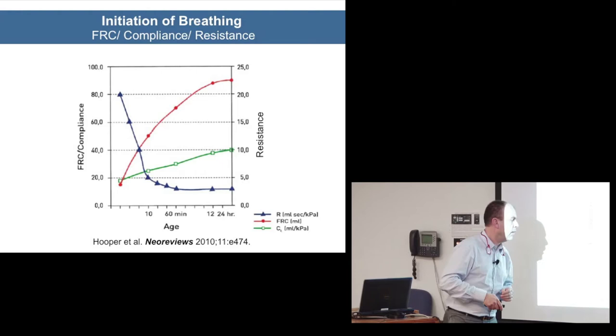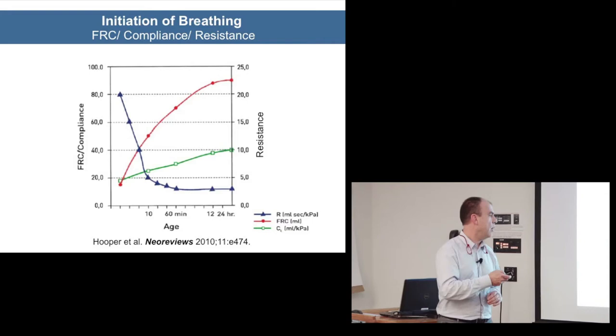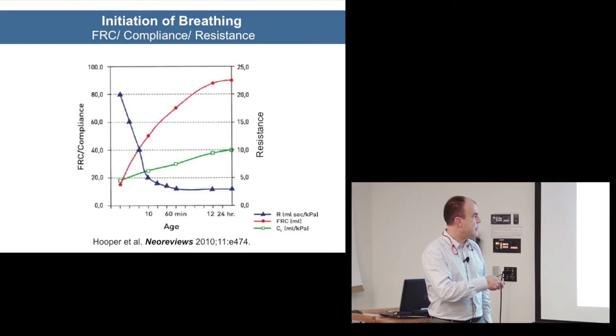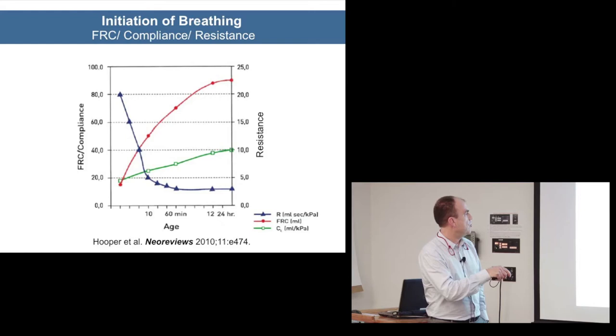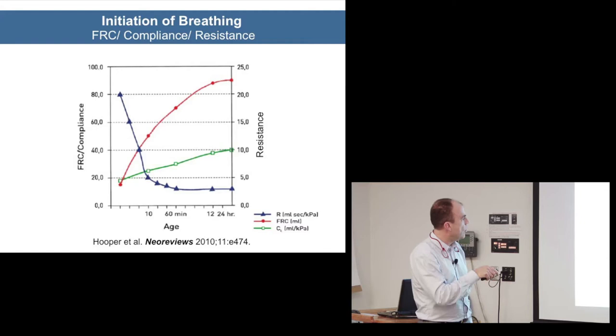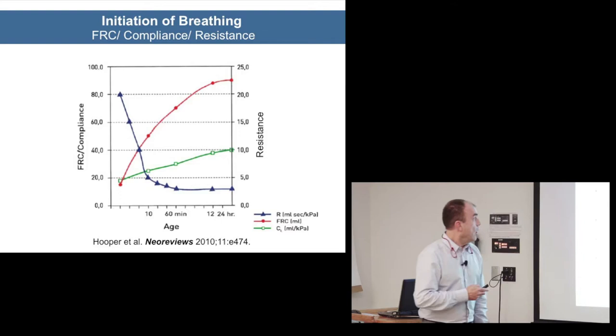There's a beautiful review by Hooper with a very nice graph showing how compliance evolves over the first few minutes and hours of life, how functional residual capacity is gained incredibly steeply, and how airway resistance drops dramatically very quickly over the first few minutes.